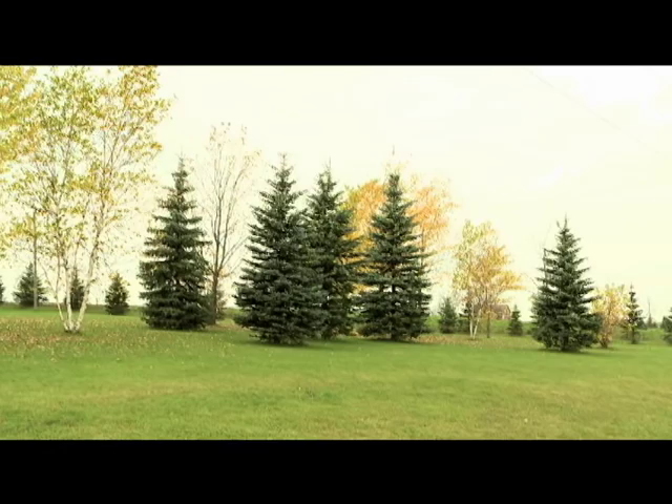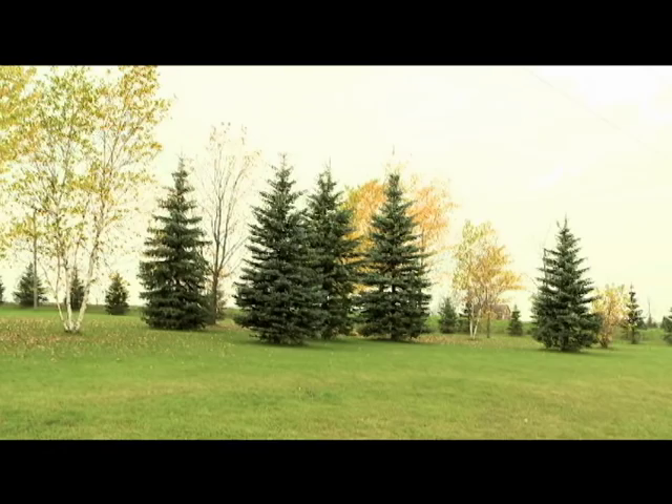Ice River Springs is a family-owned, family-run water bottling operation. Our goal is to be the leading environmental beverage company in North America. With our closed-loop recycling facility, we're on our way to that goal, and we want to be able to offer consumers a healthy, environmentally friendly option when they choose their bottled water.